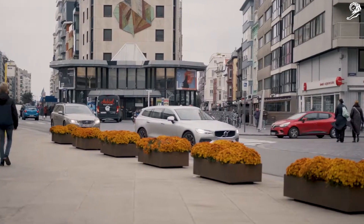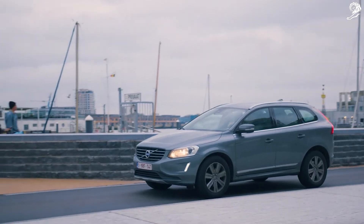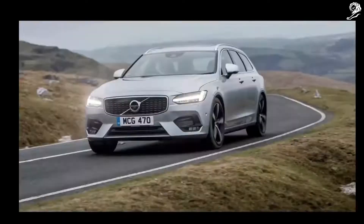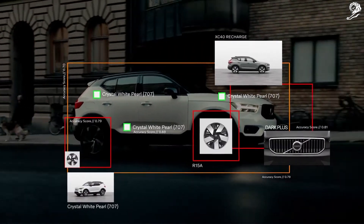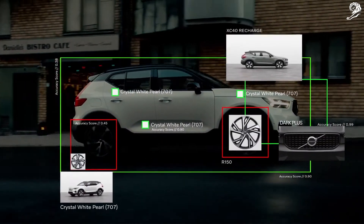Up till now, AI was only trained for car detection, but after three months of training with more than 100,000 pictures, it could get the user the exact model, color, trimming level, and even the rims.